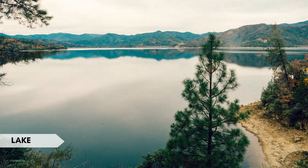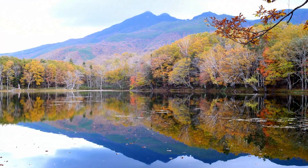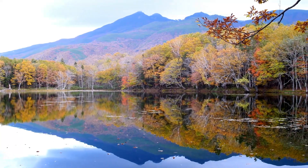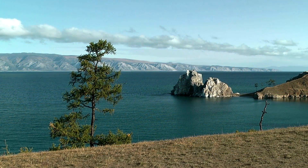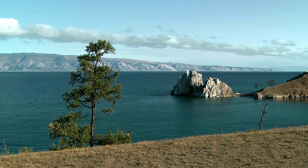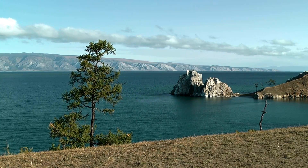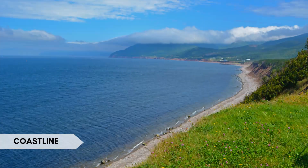A lake is a body of water that is generally larger and deeper than a pond, and it is often surrounded by land. Interesting fact: Lake Baikal in Siberia, Russia, is the world's deepest and oldest freshwater lake, containing around 20 percent of the earth's unfrozen surface freshwater.